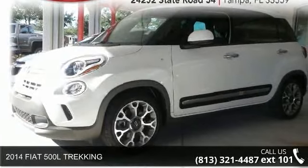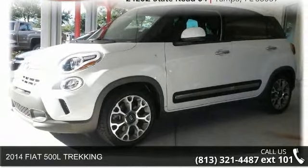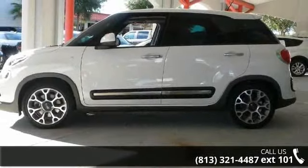Presenting the 2014 Fiat 500L Trekking. If you are looking for a first-rate auto, this one could be yours today.